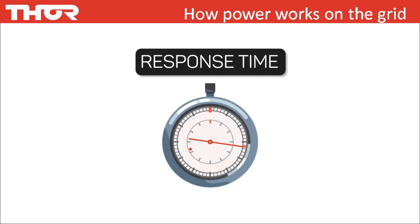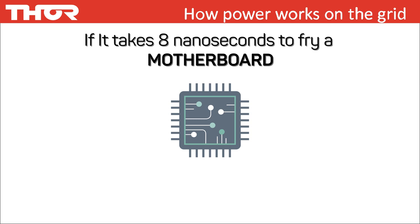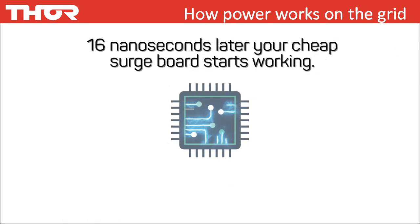Response time: no matter how good your surge protector is, if it doesn't react quick enough, it's useless. Thor models all react in less than 1 nanosecond. The less effective brands will react much slower — 3, 5, or as slow as 25 nanoseconds. For example, if it takes 8 nanoseconds to fry a motherboard and your surge protector reacts in 25 nanoseconds, your cheap surge board only starts working 16 nanoseconds later — by which time your motherboard is already fried.